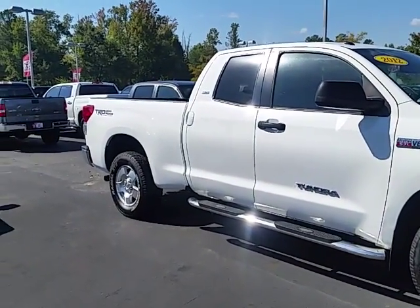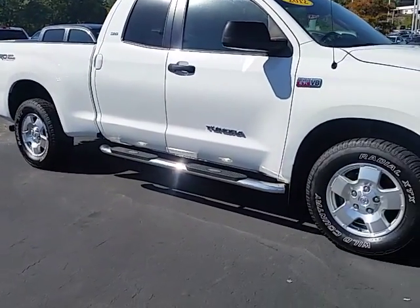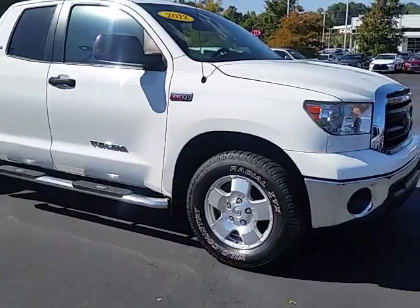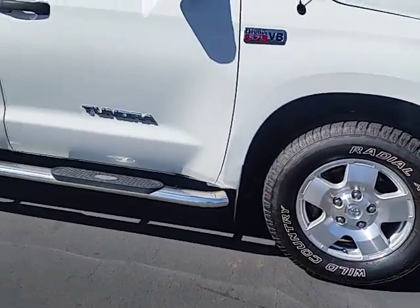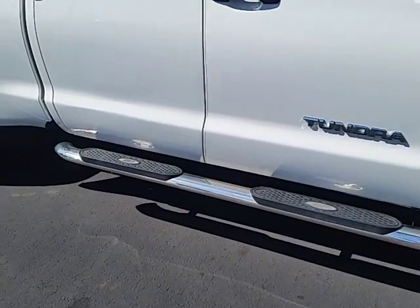It's just a two-wheel drive truck, but it does have the off-road package from Toyota. That's a factory package that gives it a little better suspension and a nicer upgraded alloy wheel. This one also has the step bars.